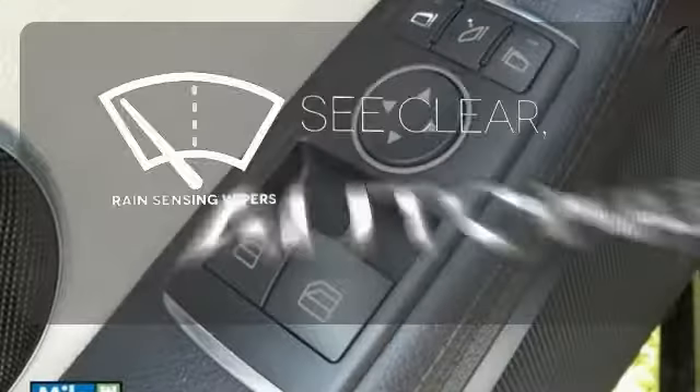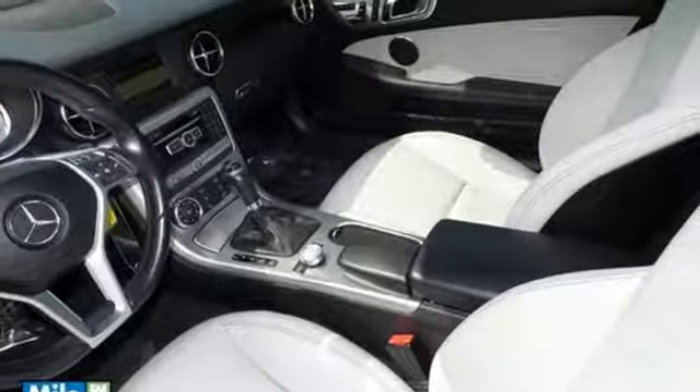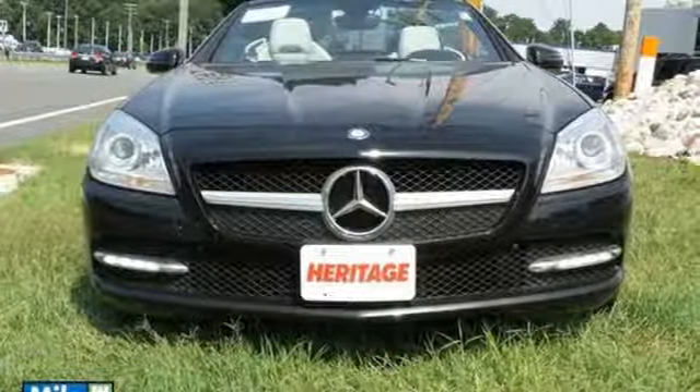The rain sensing wipers remove rain, snow, or debris automatically. Trust in Mercedes-Benz to give you what you desire. This SLK Class won't last long — make it yours today.